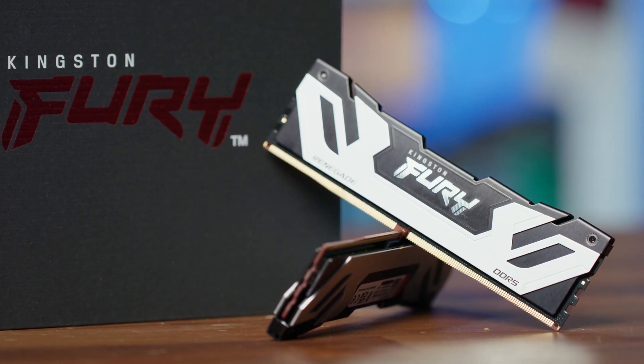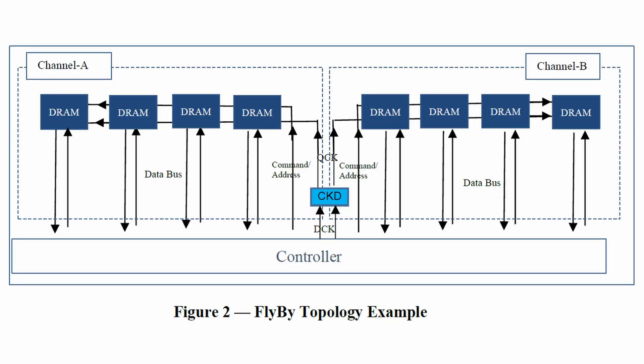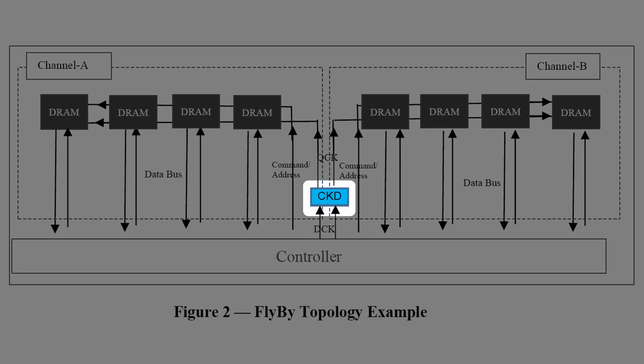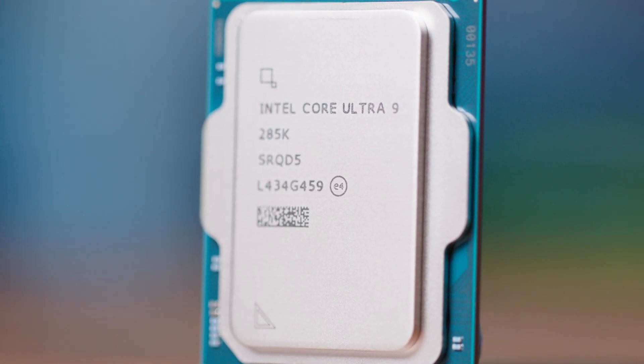CU DIMMs are a new type of memory that incorporates a clock driver directly onto the DIMM itself. It's a new standard, and therefore you are going to have to pay that early adopter tax. But in turn, it gives you higher stability and reliability at higher frequencies, which in conjunction with the new CPU lineup gives us the ability to push things further than we've ever seen before. Especially when you compare this to AMD, where the sweet spot is 6000MHz — Intel seems to have it wrapped up in terms of getting that blistering fast speed and potentially boosting your processor.